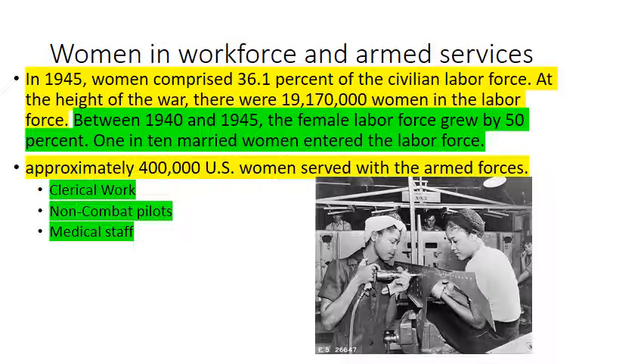Women in the workforce: we're talking about total mobilization of the United States economy. Many men were volunteered or drafted into the armed services, so women took their place, much like in World War I. Women comprised 36.1 percent of the civilian labor force at the height of the war — over 19 million women — and the female labor force grew by 50 percent. Approximately 400,000 U.S. women served with the armed forces in clerical work, non-combat pilot roles, and medical staff.